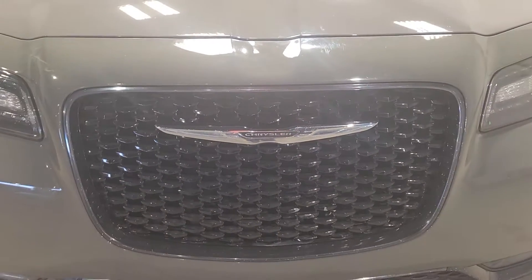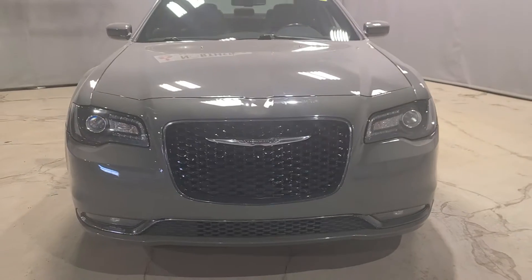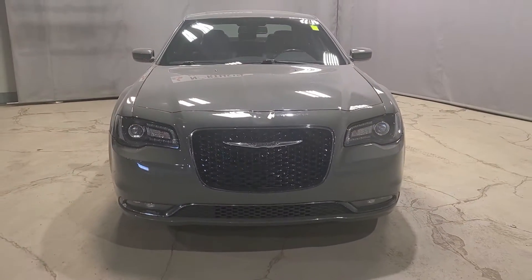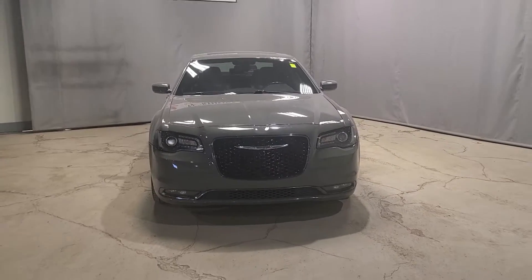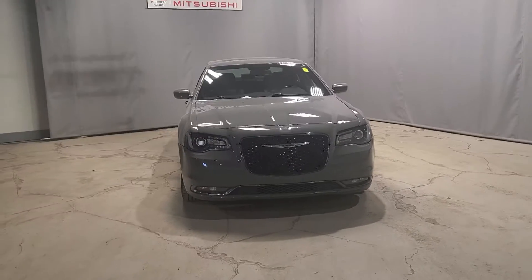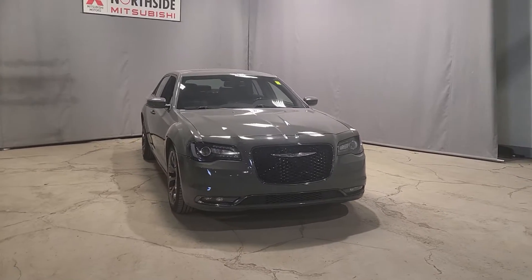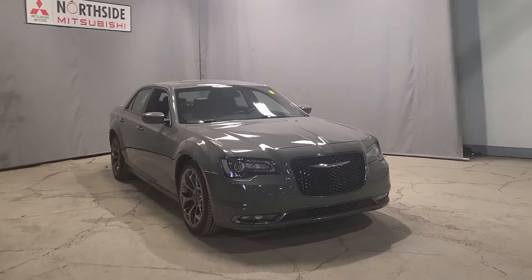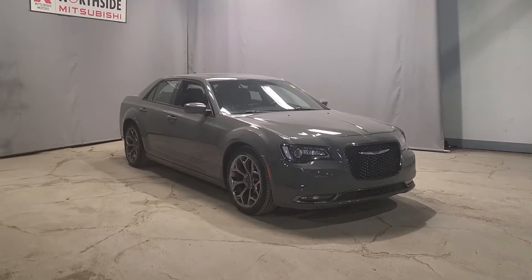Welcome to my channel, thank you for joining me today. My name is Gabby and I'm a sales consultant here at North Side Mitsubishi. Today I have a quick walk-around video for you on our stunning 2018 Chrysler 300S. This is a very special vehicle — I'm personally a very big fan of Chryslers. I've owned many before, so this one is nothing new to me. I love the color and the look of the exterior.